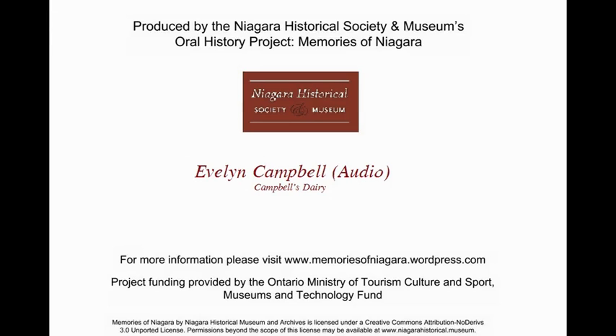They bought the property and moved the dairy there in 1950. I don't know what was on the property at the time, whether there was a building there or not — I've never asked that question. They built the dairy there; it's where Bistro 61 is today.